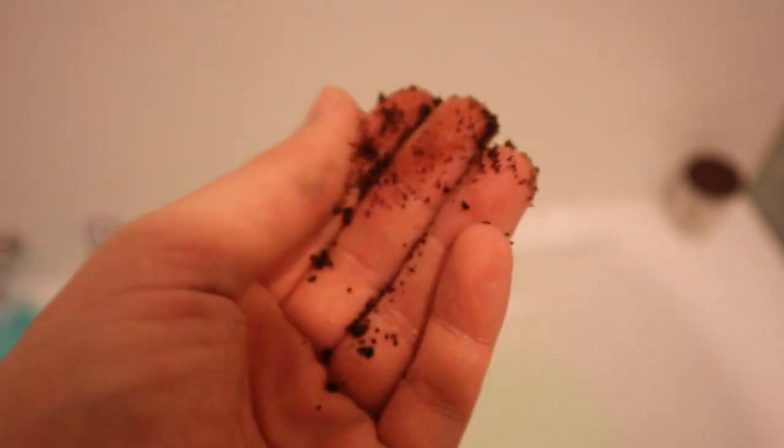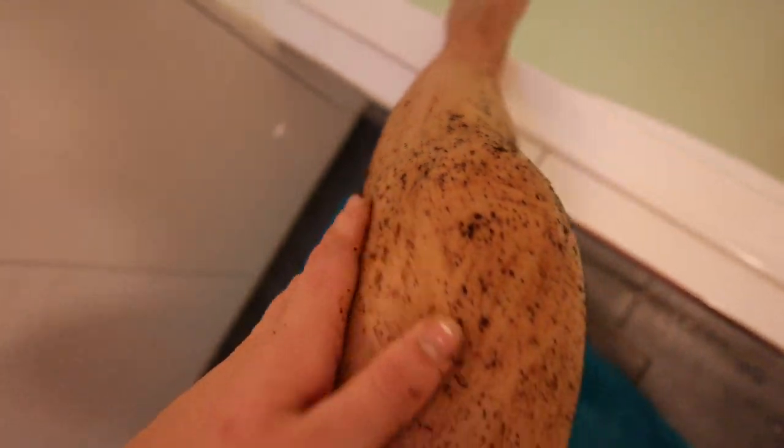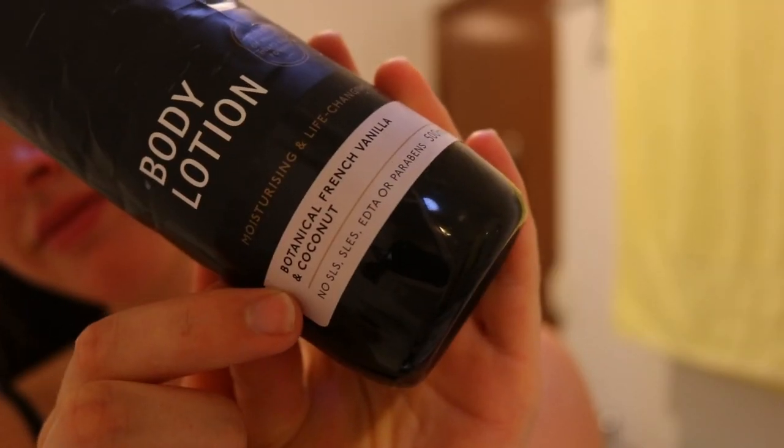For my full body cleansing routine I go in with this coffee scrub that my sister also made — you can get them online as well. There is nothing better than a good coffee scrub. The benefits of using a coffee scrub on the body are that it reduces inflammation, improves blood circulation, gives a youthful radiant glow, removes dead skin cells as an exfoliant, reduces puffiness, improves skin texture, and reduces the appearance of cellulite. I apply it all over my body and you guys can do this in the shower as well. It makes you smell like coffee, which I absolutely love.